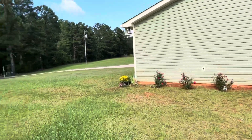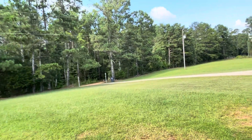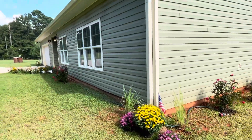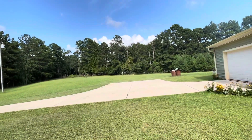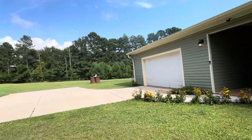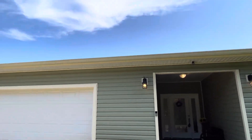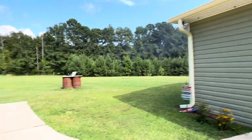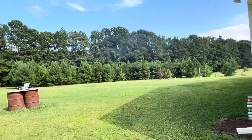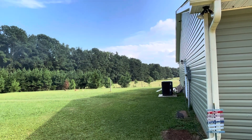There are two lantern lights down by the street as you come in, which are solar powered and stay on all night. There's a lot of room up here for a shed, garage, workshop, or animals. It's very quiet here. There are security cameras on each end of the house facing each direction. The property line is rectangular, so as far as you can see is what you own.